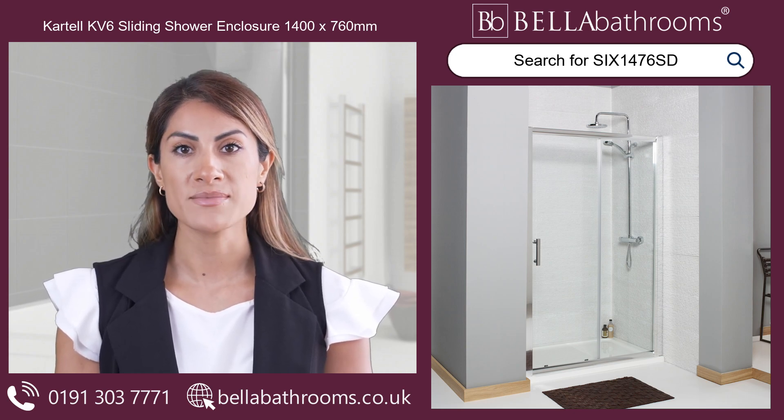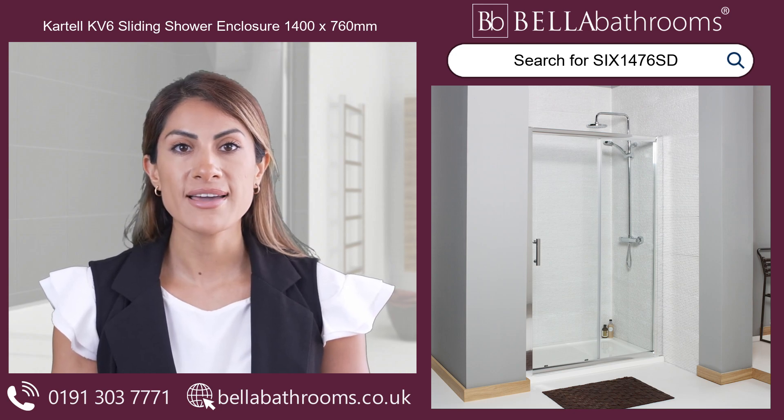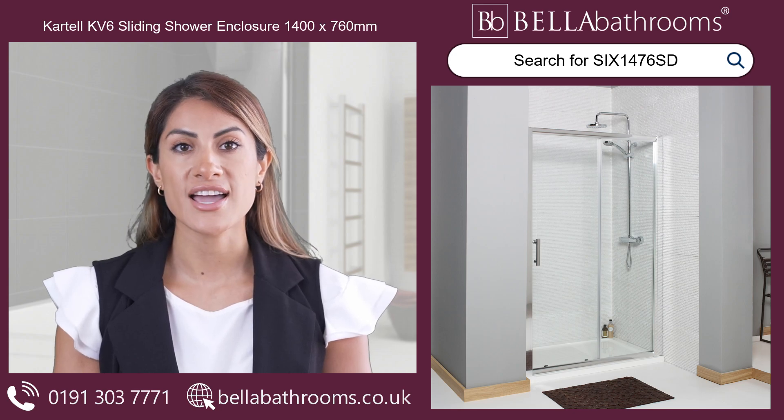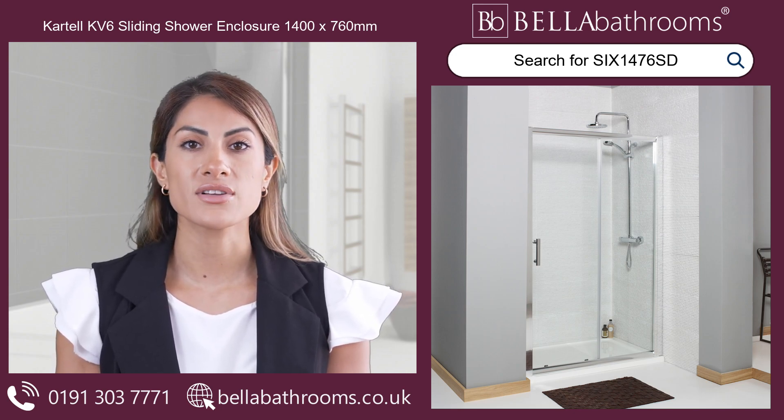You'll adore how the sliding door mechanism saves precious bathroom space, eliminating the need for outward swinging doors. This clever design ensures easy, convenient access while keeping water neatly contained within the enclosure.